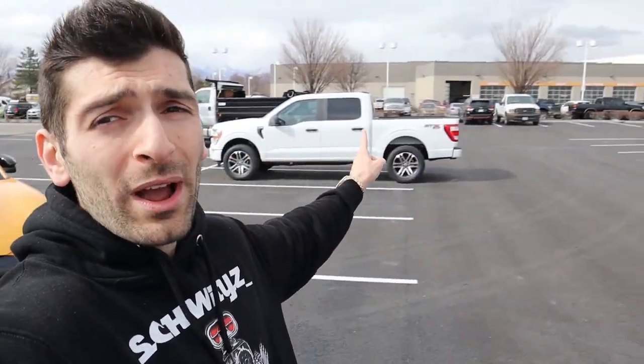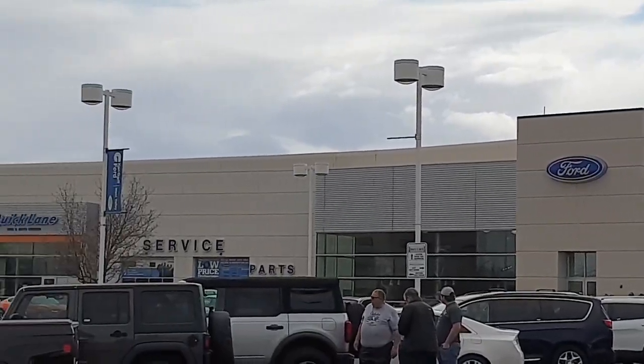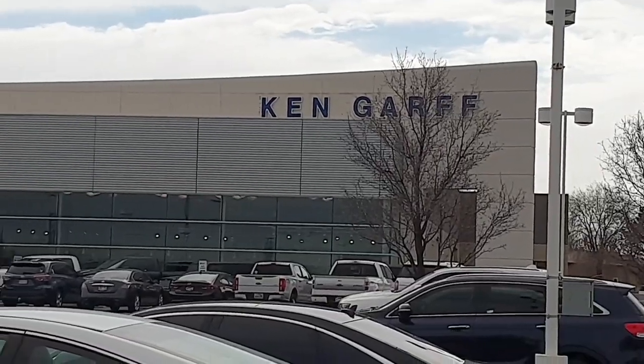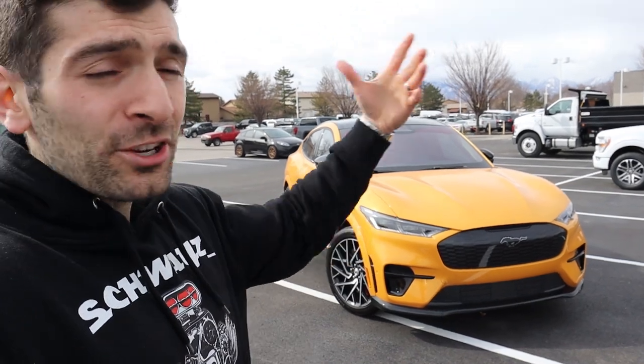Before we get started, I want to give a huge thank you and shout out to Ken Garf West Valley Ford for giving me the opportunity to review this beautiful vehicle. Unfortunately, this particular vehicle is not for sale — it has already been sold — but if you're in the market for a Mustang Mach-E, make sure you reach out to Ken Garf West Valley Ford. Their information is down in the description below. Let them know that Swayze sent you, and I'm sure they're going to hook you up with a fantastic vehicle.